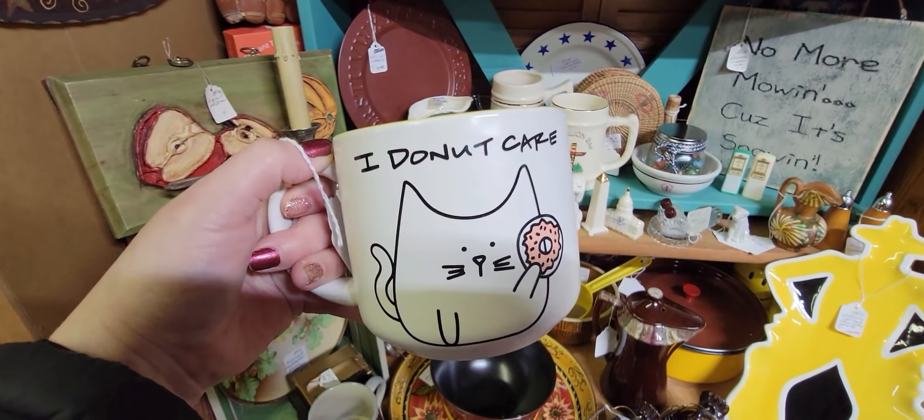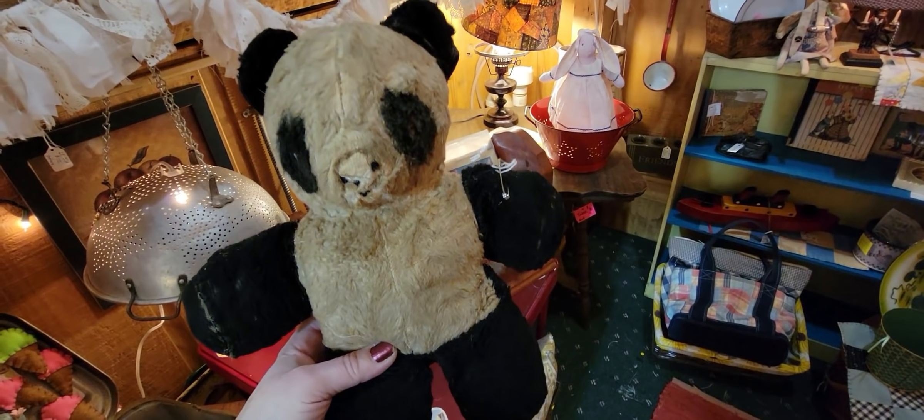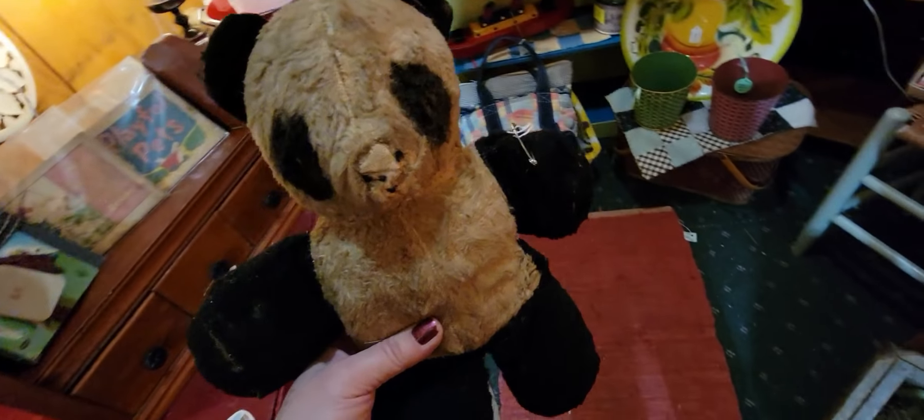I found me a new coffee mug to keep at the shop — 'I Do Not Care. Meow.' I found another baby that needs to be adopted — another little panda! He doesn't have any eyeballs anymore but he's so cute. He's $5, so we're going to get you, panda.